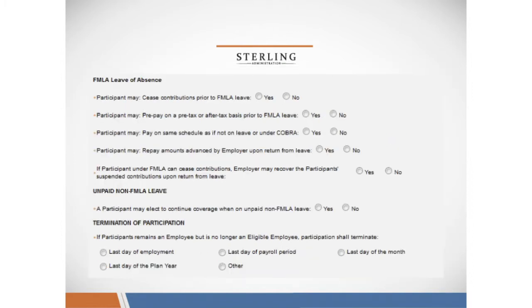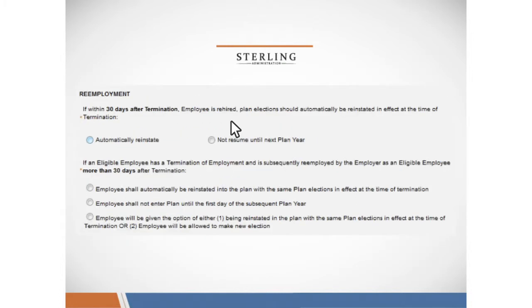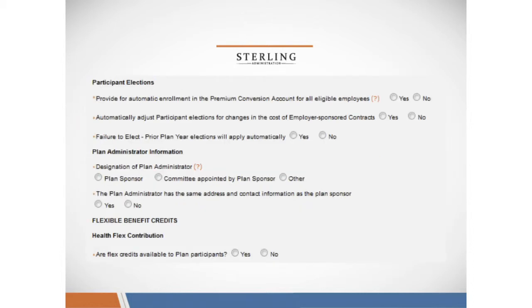We'll ask you questions about how you handle FMLA leaves and termination of participation in the plan, as well as re-employment of past employees and how you'd like us to handle that in your documents. We'll ask you about participant elections — you can choose to have your employees automatically enrolled into the POP once they've met the eligibility requirements, or you can require that your employees fill out an enrollment form.